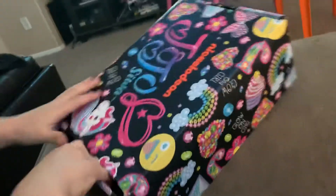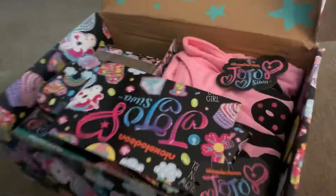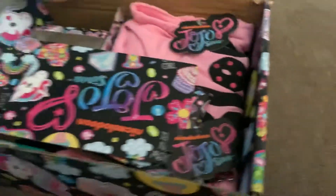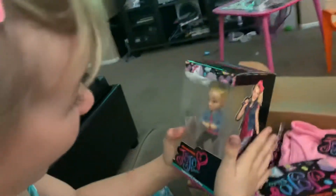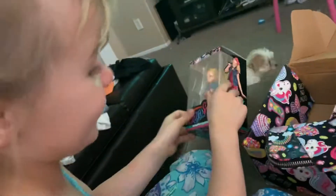What'd you get? I want to open it. Let me see. What's in there? It's a pretty cool box, isn't it? Okay, let's see. Oh my God, it's a JoJo doll! That's so cool.